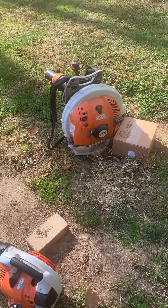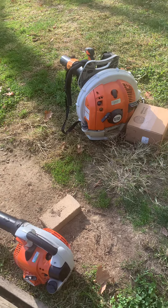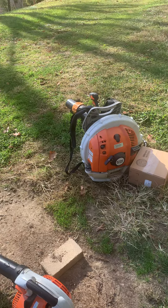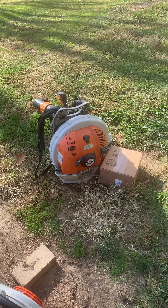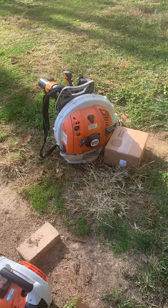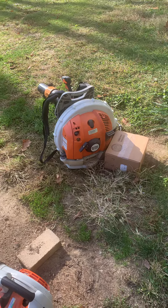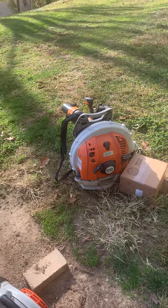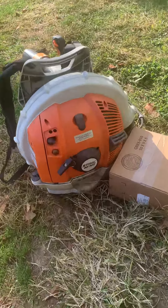I'm making this video because I'm curious — I was thinking about buying one of the biggest EGO blowers, because honestly I'm tired of mixing gas since gas is so expensive. But I wanted to show you my Stihl BR 700.